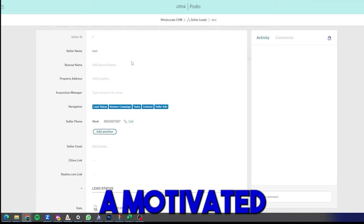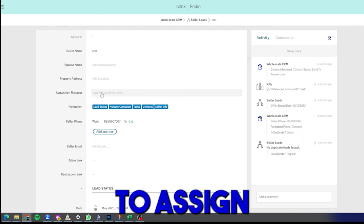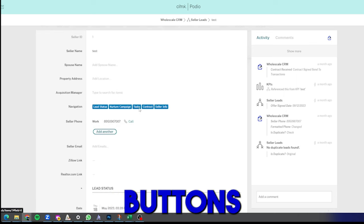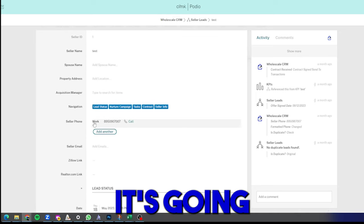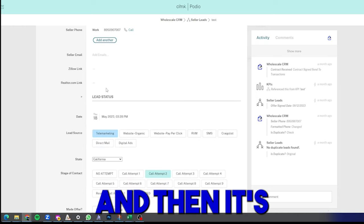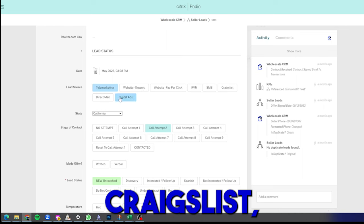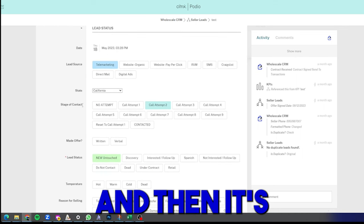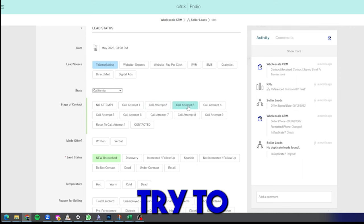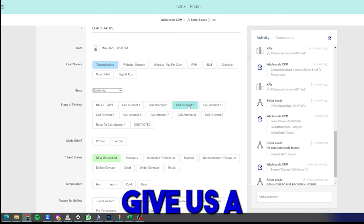Every time you find a motivated seller from marketing, a lead profile is created for them. It has their name, spouse name, property address, and assigns an acquisition manager responsible for working the deal. You can navigate through the profile using navigation buttons. It stores their phone number, email, and Zillow and Realtor.com information feeds through automatically. It tracks the date the lead came in, the lead source — telemarketing, website, SMS, Craigslist, direct mail — and the state the lead is in. It also tracks contact attempts and automatically sends a message to the seller's phone and email each time you try to contact them.